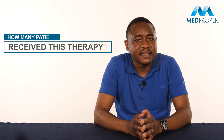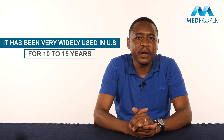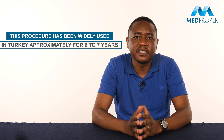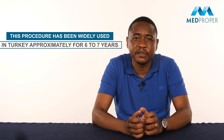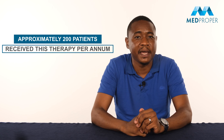How many patients have received this therapy and what is the success rate? To date, many patients have received this therapy worldwide. It has been very widely used in the United States for 10 to 15 years. This procedure has been widely used in Turkey for approximately 6 to 7 years. This specific method is applied in several healthcare facilities in our country, and approximately 200 patients receive this therapy per year.